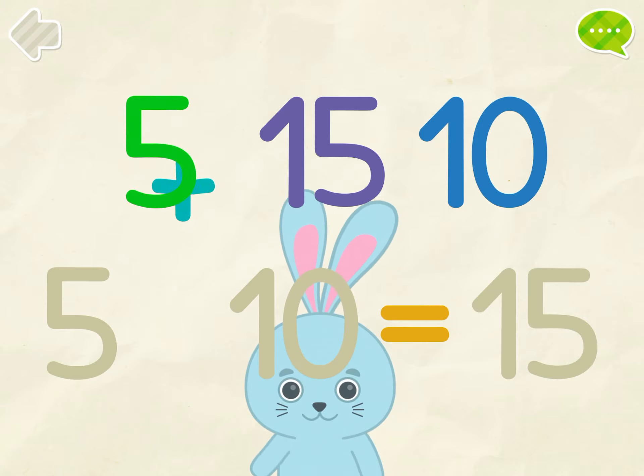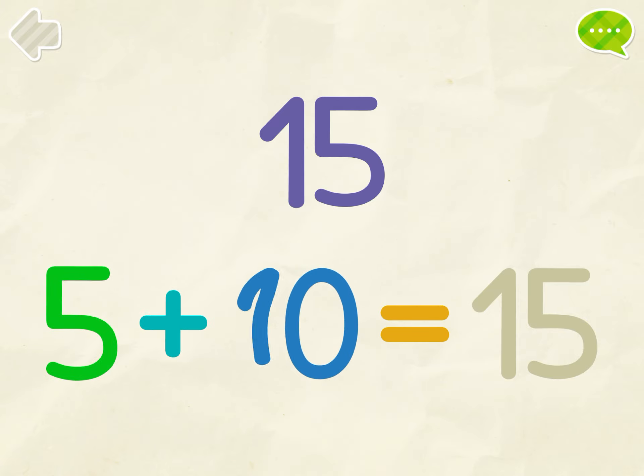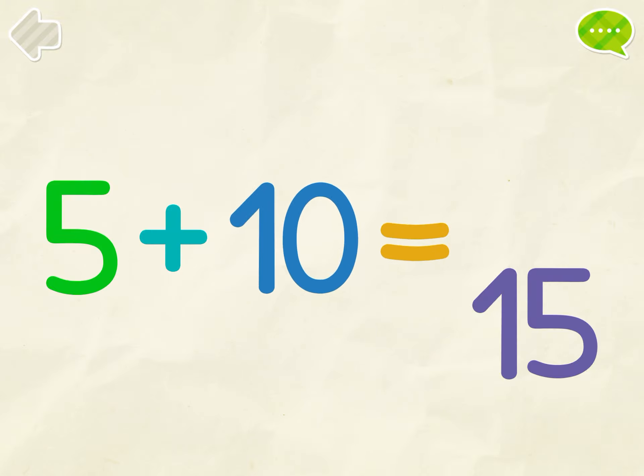Put the numbers into their places. 5, 10, 15. 5 plus 10 equals 15.